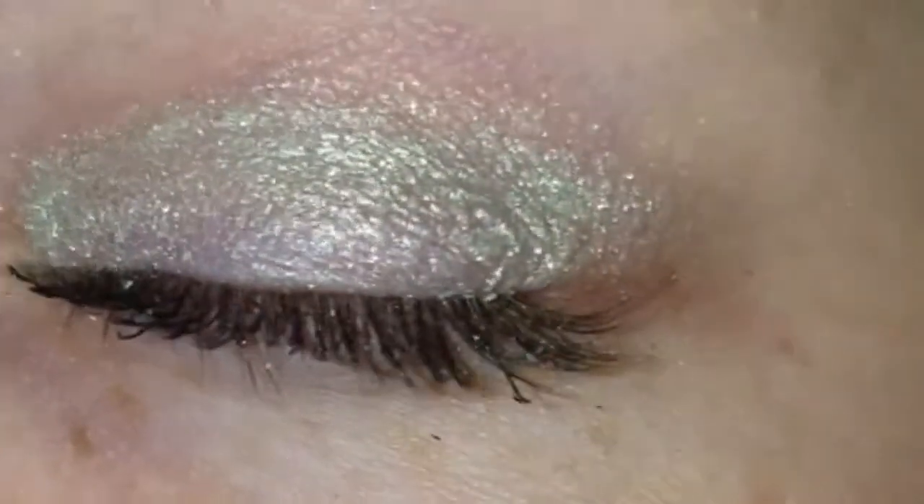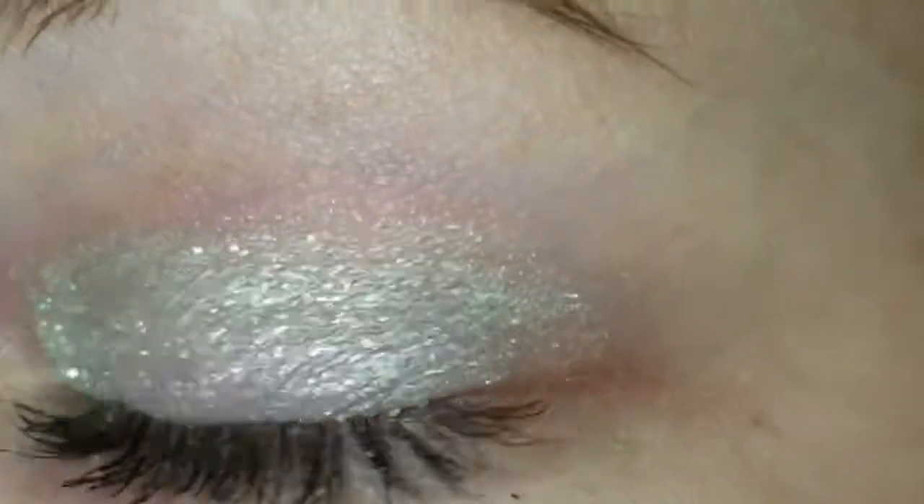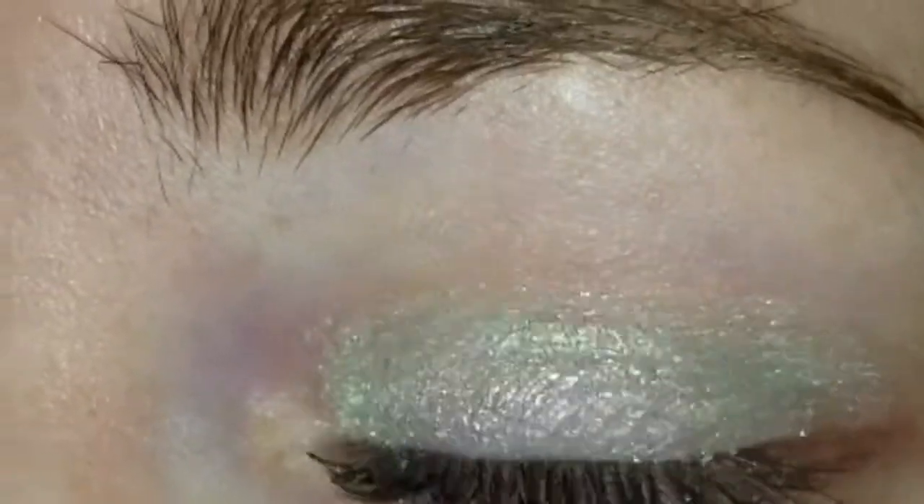That being said, let's have a close-up look. It's very, very subtle. It is definitely a very subtle shade.